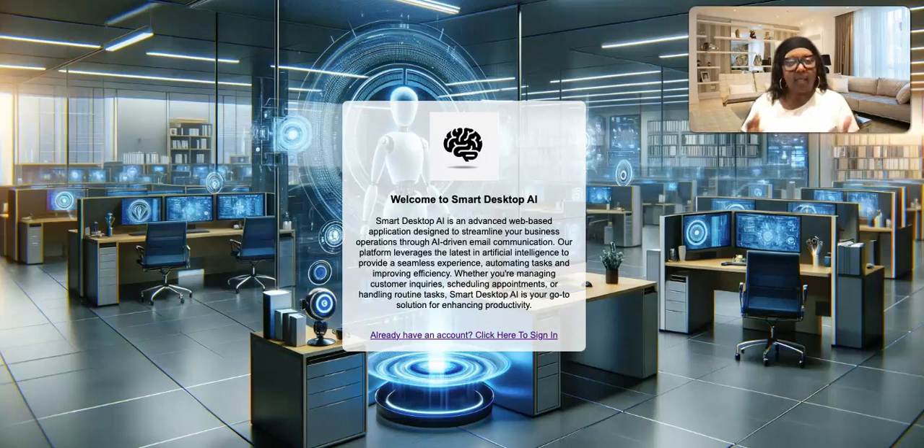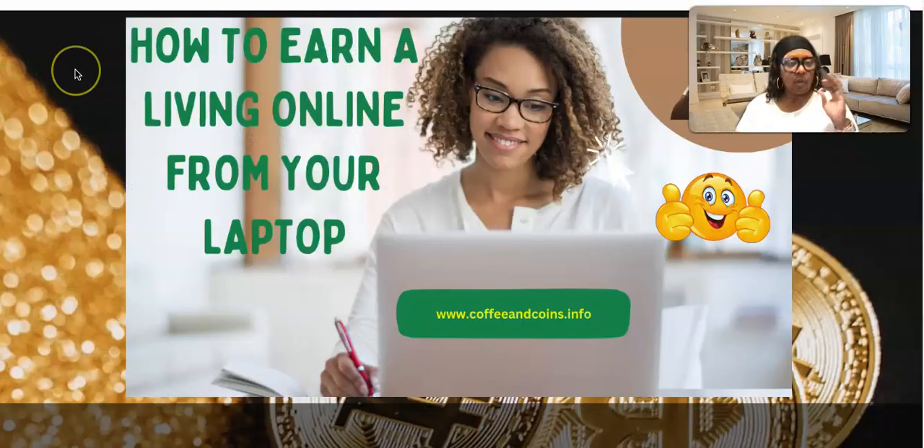As promised, today is Monday and there has been an update from Smart Desktop AI. They stated on Saturday that they were going to have the form in the dashboard for those of us that are verified, so that we can provide our mailing address and they can mail us our commissions via check. Let's take a look at that — but before we do, make sure you go check out my project at www.coffeecoins.info.